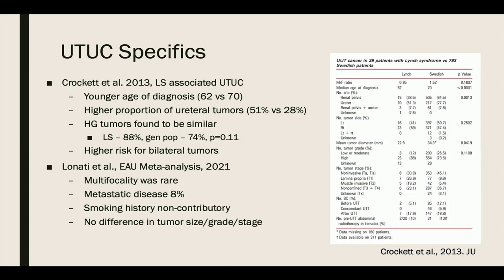Building on this, Crockett and his team compared sporadic upper tract tumors to those with Lynch syndrome-associated disease, finding that upper tract disease is diagnosed more often in younger patients and exhibits a higher proportion of ureteral tumors. Patients are also at higher risk of developing bilateral tumors. Linati published a review article and meta-analysis in December 2021 in European Urology Oncology on upper tract disease in Lynch syndrome patients, finding that multifocality was rare at diagnosis and metastatic disease was also rare. Two studies directly comparing Lynch syndrome patients to sporadic disease identified that smoking history was non-contributory, and no significant difference was found in tumor size, grade, or stage.